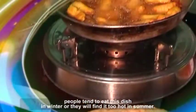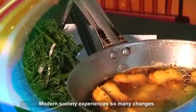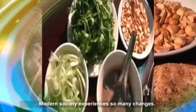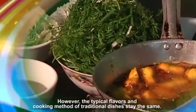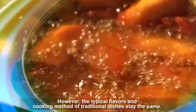People can enjoy this dish in winter, or they will find it too hot in summer. Modern society experiences so many changes, and so does Hanoi cuisine today. However, the typical flavors and cooking method of traditional dishes stay the same.